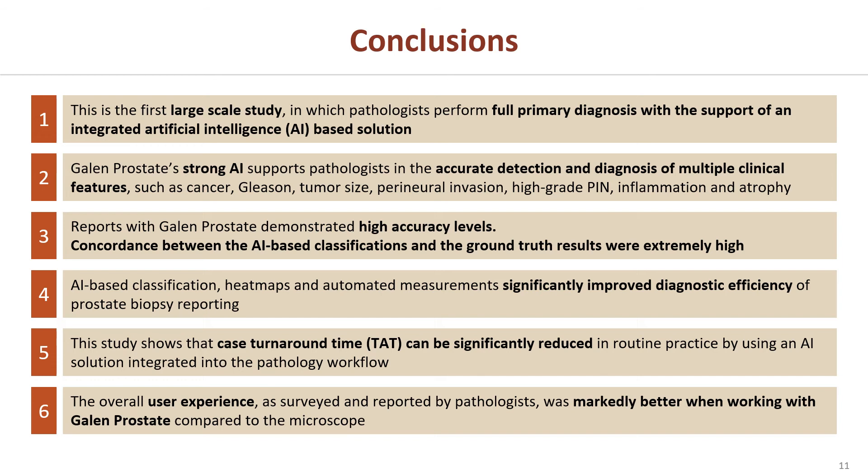This is the first large-scale study in which pathologists perform full primary diagnosis with the support of an integrated AI-based solution. This study demonstrated that Galen Prostate supports pathologists well during primary diagnosis with accurate detection of multiple clinical features such as cancer, Gleason, tumor size and more. The use of AI classification, cancer heat maps and other tools improved diagnostic efficiency with significant reduction in diagnosis time and productivity gains. Galen Prostate demonstrated high accuracy levels and concordance between AI classifications and the ground truth. The study also shows that case turnaround time can be significantly reduced in routine practice by using artificial intelligence. Finally, the overall user experience was markedly better with Galen Prostate than with the microscope.